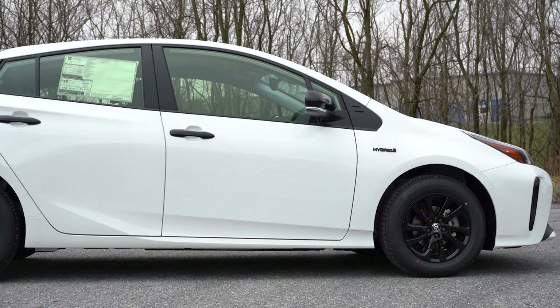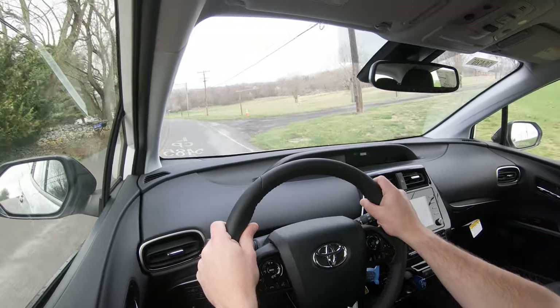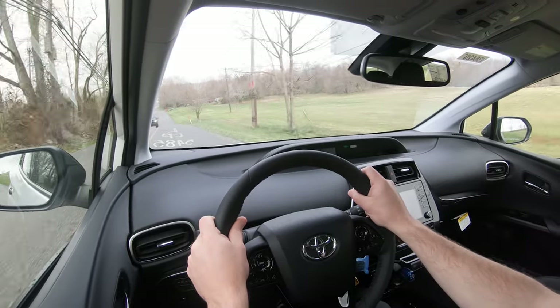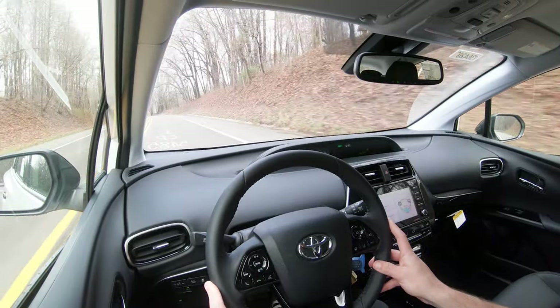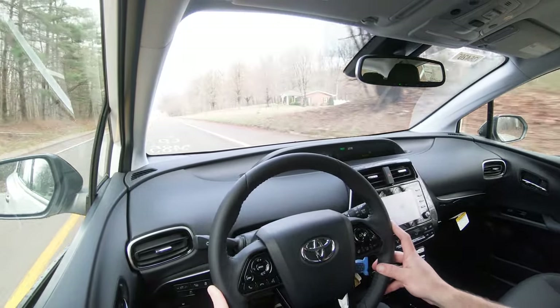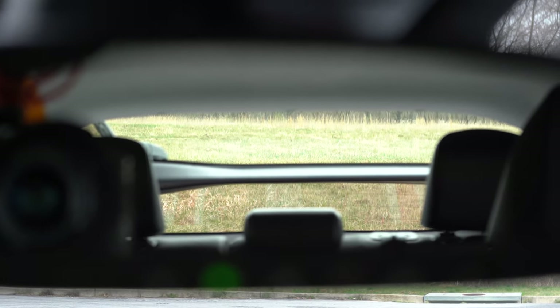Touching on suspension and handling: up front you get an independent MacPherson strut front suspension; in the back, multi-link rear suspension with front and rear stabilizer bars. Ride quality has been perfectly fine in my short test drive. Steering feel does tend to lean a little looser, as expected in a vehicle like the Prius. As for cabin noise, going 51 mph there's a little bit of wind noise, but it's comparable to something like a Civic or Corolla in terms of engine, wind, and road noise.